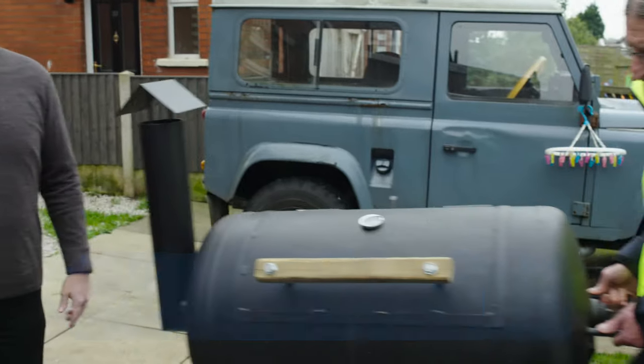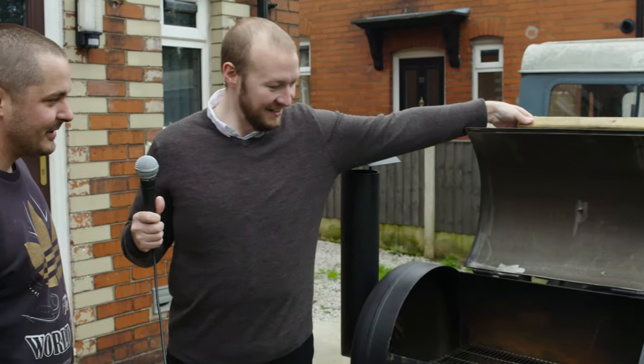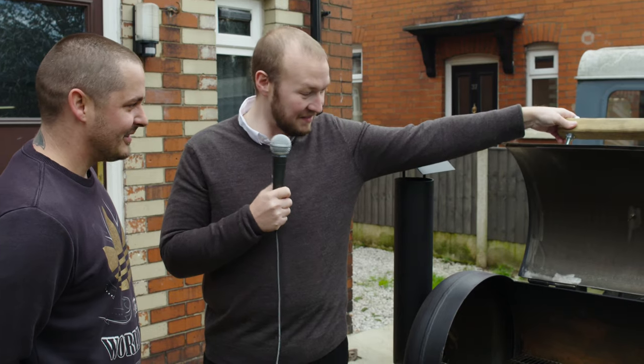Right guys, here's your barbecue. Wow, that's a beast, isn't it? It's huge. I'm glad you're happy with it, Dave. Very happy.